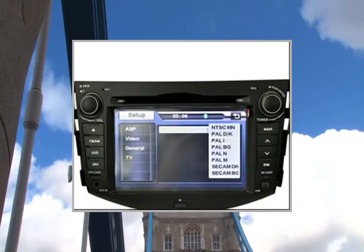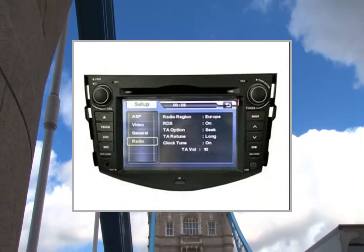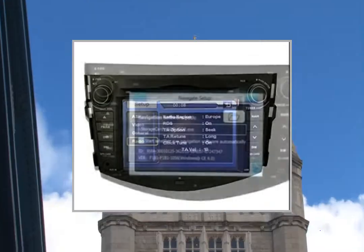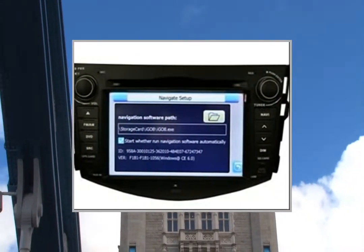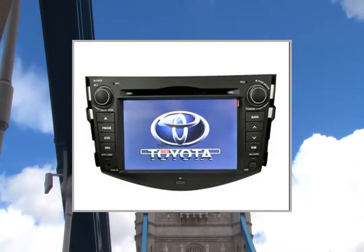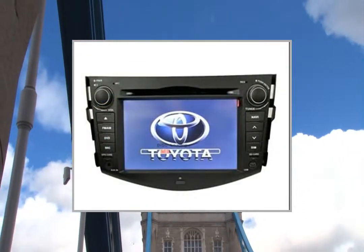GPS Operating System: Windows CE 6.0. GPS Processor: ARM 1176 JZF-S. Main Frequency: 500 MHz. Store Space: 128MB Cache. Supported Map Software: Garmin, iGO, Route 66, TomTom.